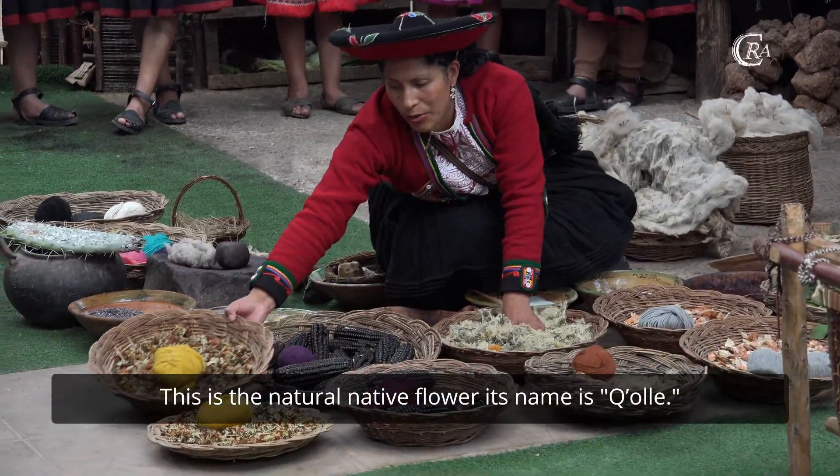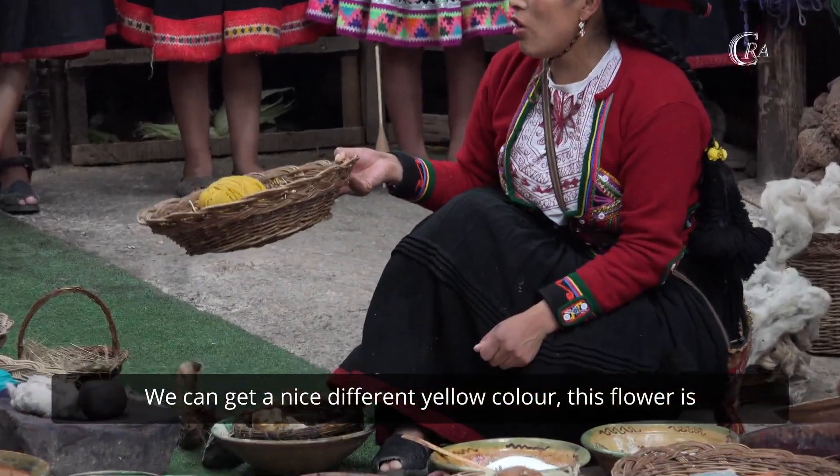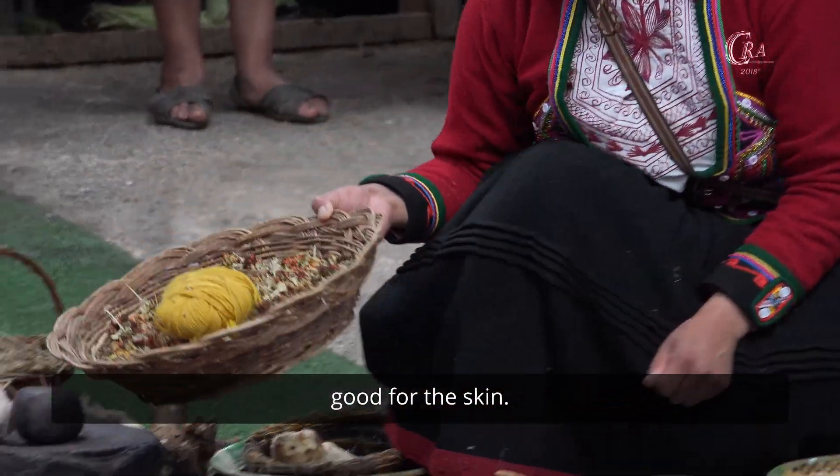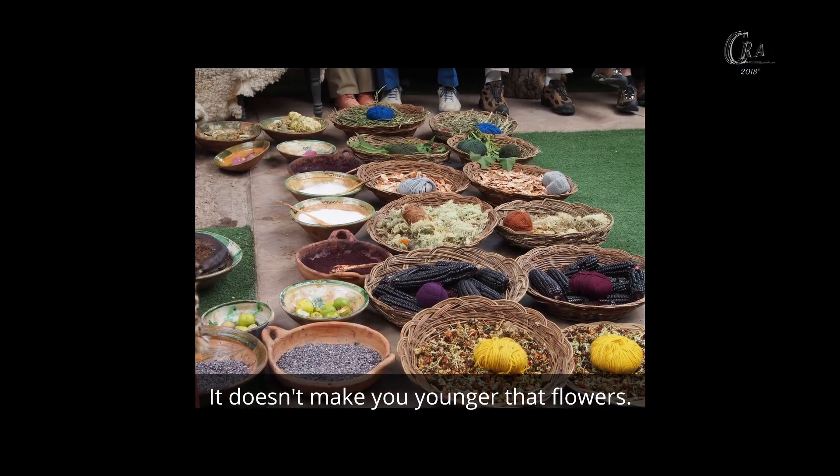This is the natural native flower. Its name is colline. We can get a nice different yellow color from it. This flower is also good for the skin.